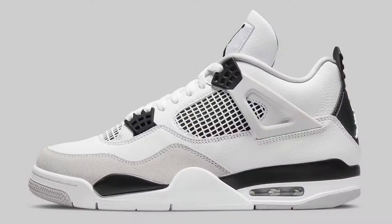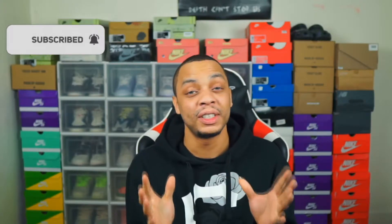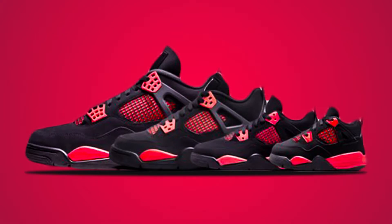Today guys we are talking about the Jordan 4 Military Black. I'm gonna drop this video this morning — we're gonna talk about how to cop for retail, the best places to cop for retail, and last but not least we're gonna take a look at the resale market and let you guys know if you should hold or sell this sneaker. We haven't seen a Jordan 4 release since the Jordan 4 Thunders back in January, so I'm super excited for this pair.